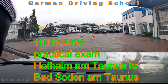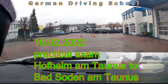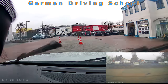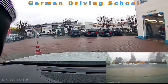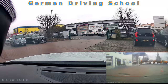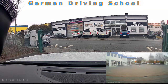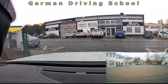This is a driving exam from Hofheim am Taunus, from the TÜV service center, and we finished in Bad Soden am Taunus at the Esso gas station. After the examiner asked a few questions about the car — for example, the hazard lights: please switch on the hazard lights and the dipped headlights. We needed them anyway for the rainy weather.